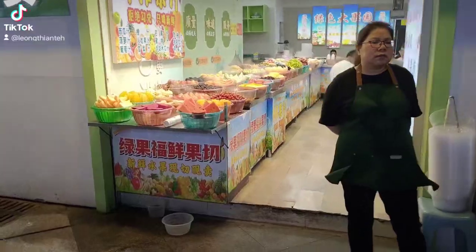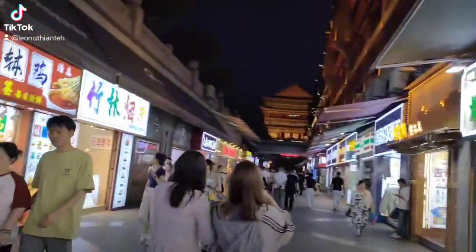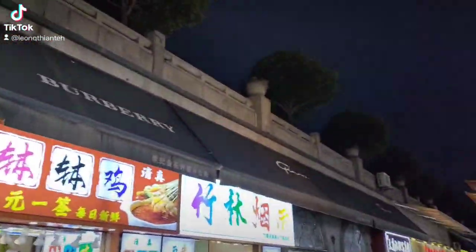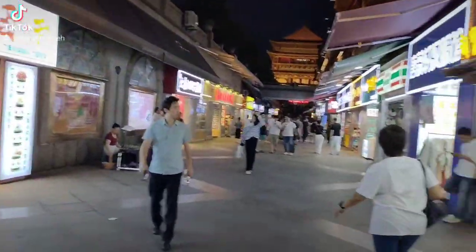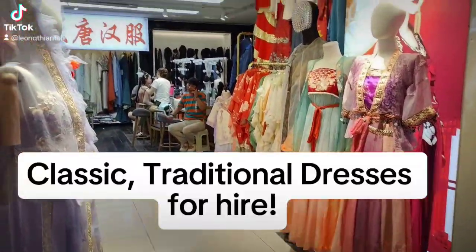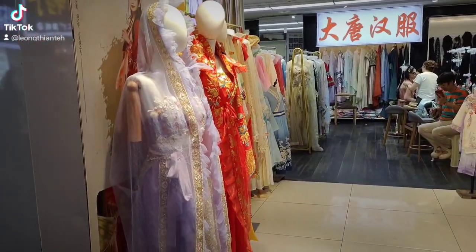Lots of fruits here, brightly colored gaudy lights. This is where the locals come to hire costumes and have themselves made up to go out and parade.